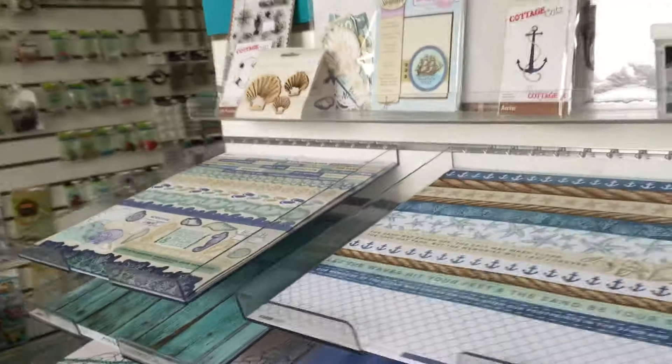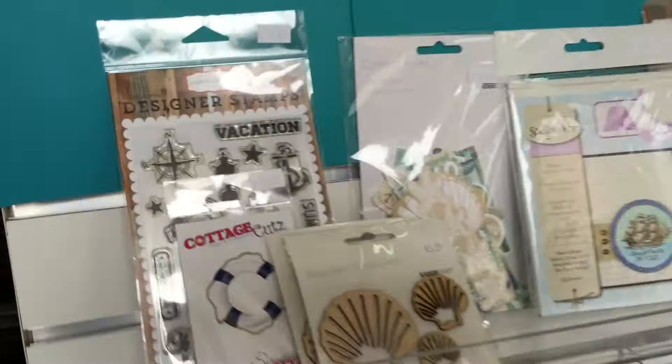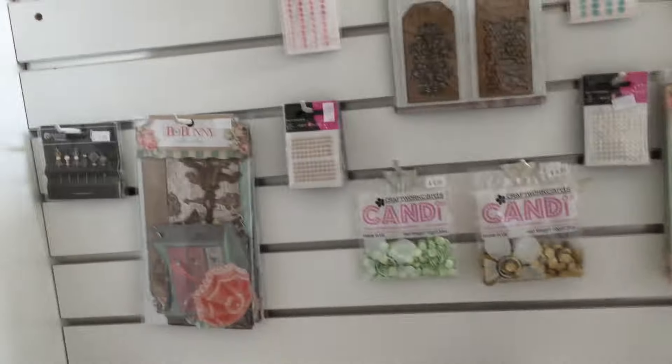The new paper releases are all out on display for you. We've got some nice new lines in — it's beautiful paper, as you can see — and we're getting more in all the time, so come in frequently to check for the changes.